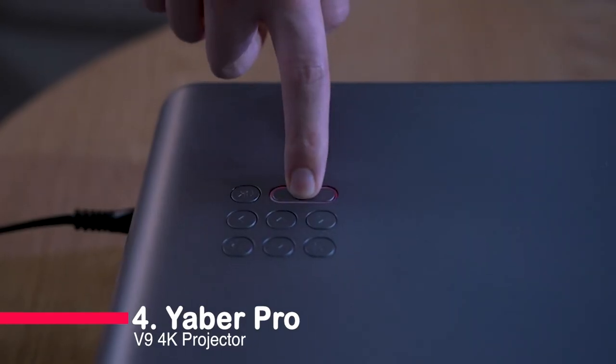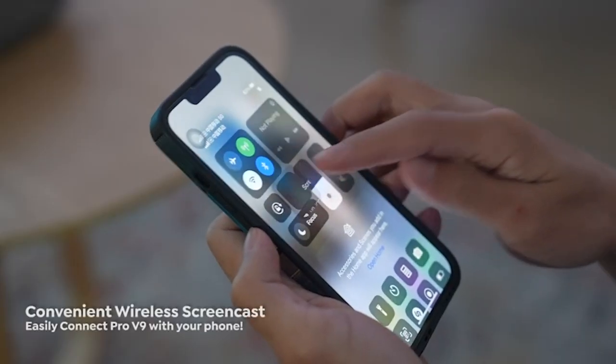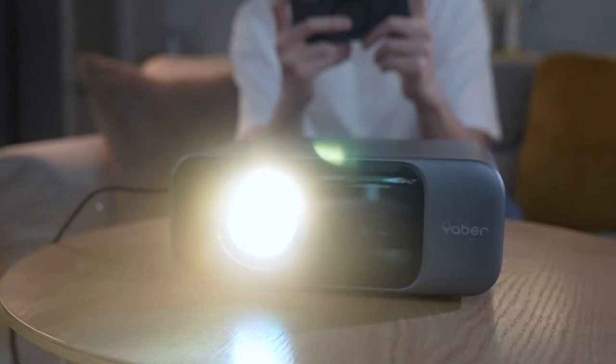Number four: the Yiver Pro V9 4K projector. Get ready for effortless clarity with smart autofocus and auto 6D keystone correction. This projector knows perfection, adjusting itself in seconds for a flawless image.